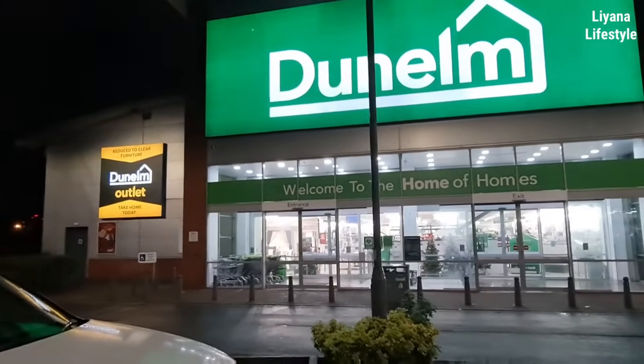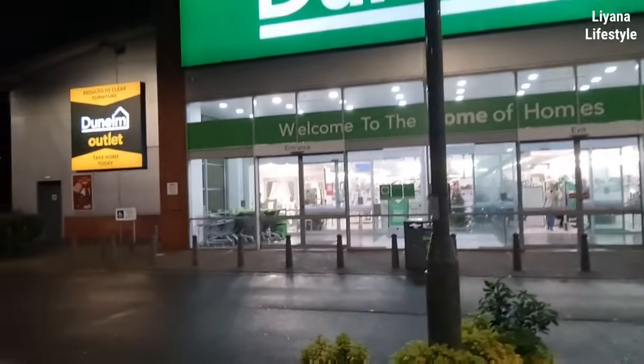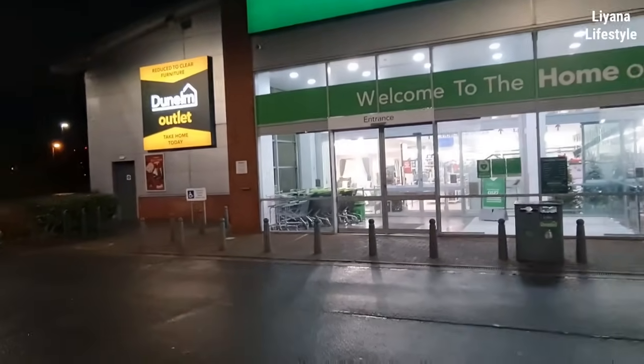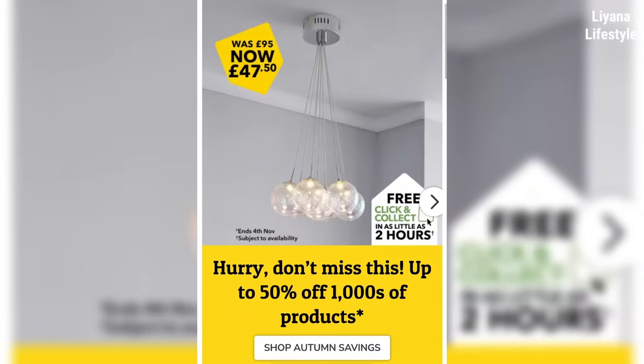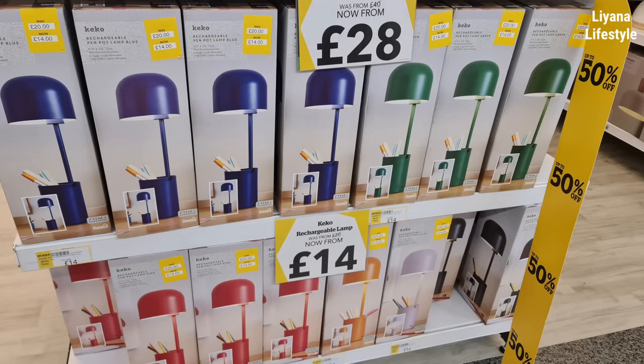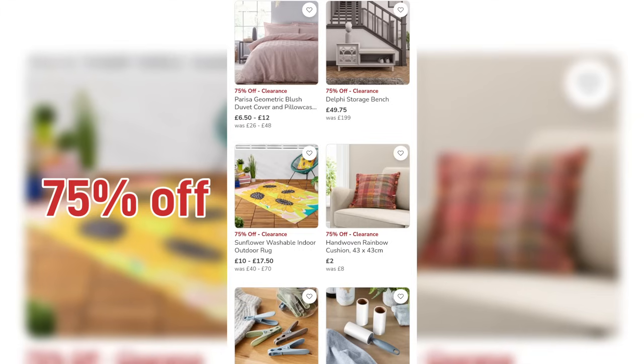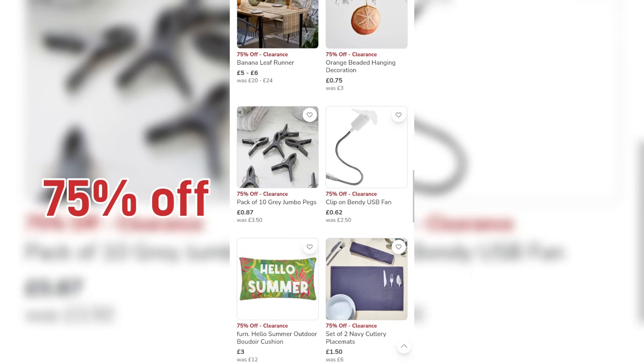Hi everyone and welcome to today's video. We are going to Dunelm, and you all know I love a Dunelm sale. They do have up to 50% off. I recommend going online because they have so much more, but you can go in store and see what goodies you can find. I found a lot of lighting in my store reduced 50% off — some really good bargains. I'm going to be concentrating on what's new in, so I hope that you enjoy.